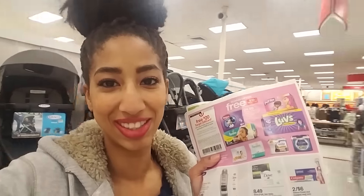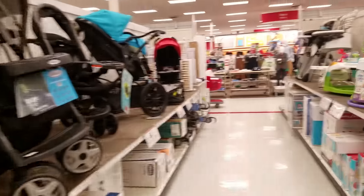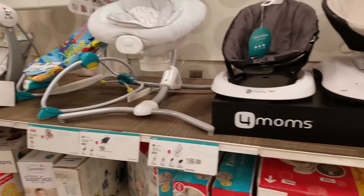So let me show you some of the things included. Although the strollers are not included, they do have some of them on sale this week, as well as the baby rockers and bouncers.